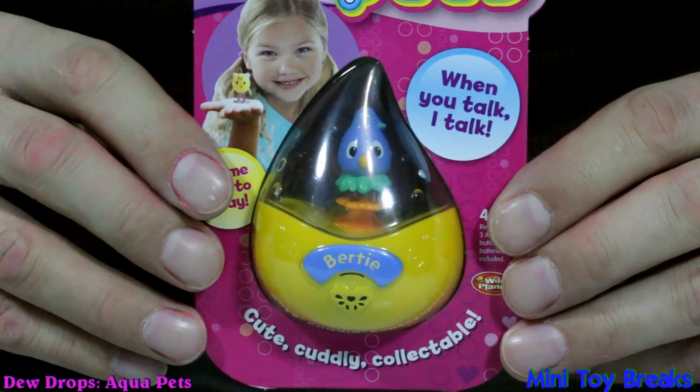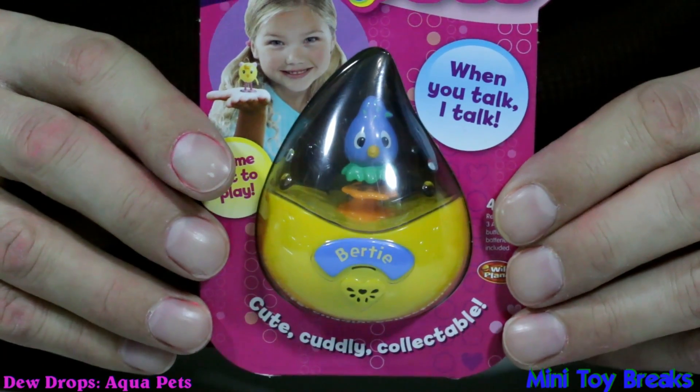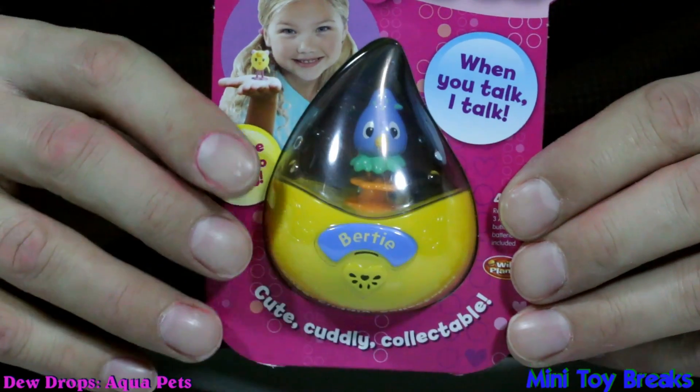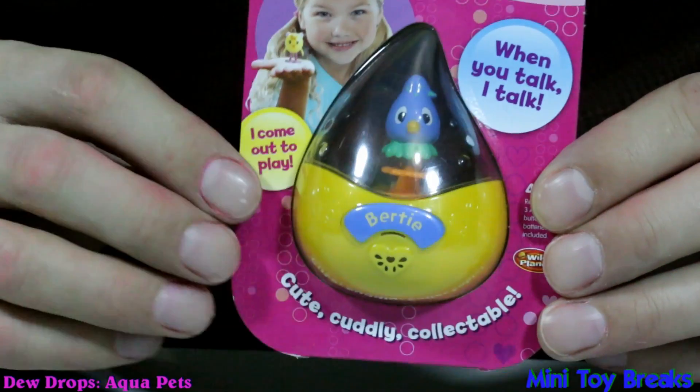Welcome to Mini Toy Breaks. This episode we're going to show off our Aqua Pets — Dew Drops. Now it's kind of drop shaped, and it's got a cute little bird in there.